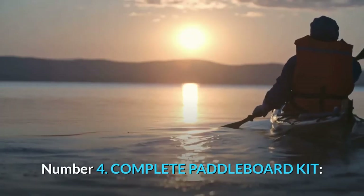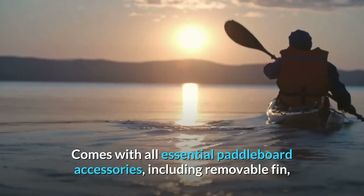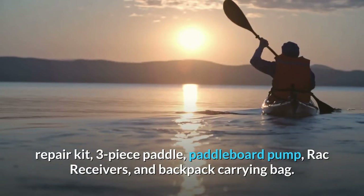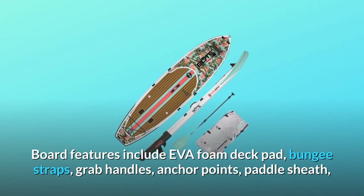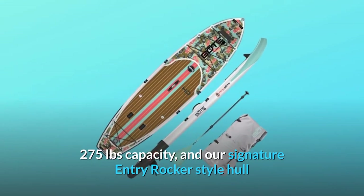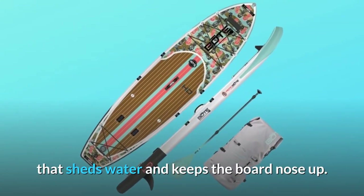Number 4: Complete paddleboard kit. Comes with all essential paddleboard accessories, including removable fin, repair kit, three-piece paddle, paddleboard pump, rack receivers, and backpack carrying bag. Board features include EVA foam deck pad, bungee straps, grab handles, anchor points, paddle sheath, 275-pound capacity, and our signature entry rocker-style hull that sheds water and keeps the board nose up.